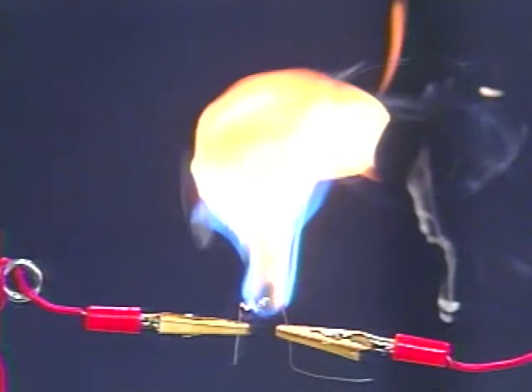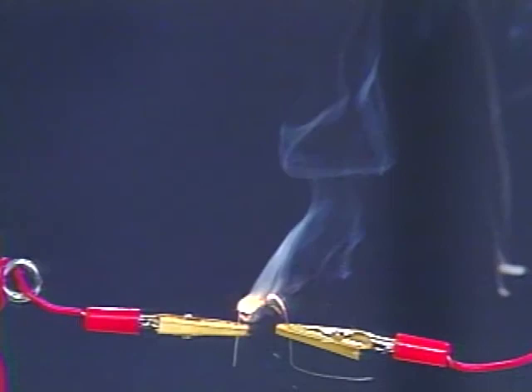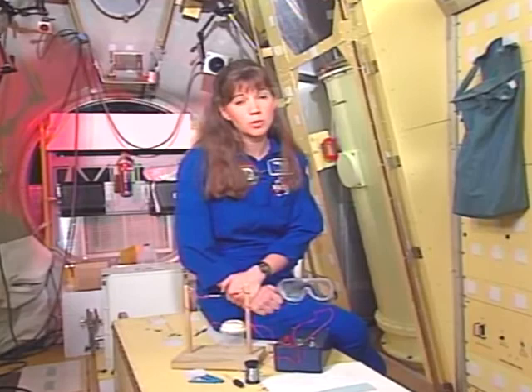When you do this experiment on the ground, you are conducting a control experiment. By comparing this to the experiment conducted on USML2, we can see what effect microgravity has on the combustion process. One of the important results is that we can use the data collected to help us better understand combustion. Scientists and engineers will be able to design spacecraft and materials that are less susceptible to fire. We can also develop better fire detection strategies and emergency measures. Advances in the understanding of fire in microgravity should help us improve fire safety in aircraft, industry, and the home.